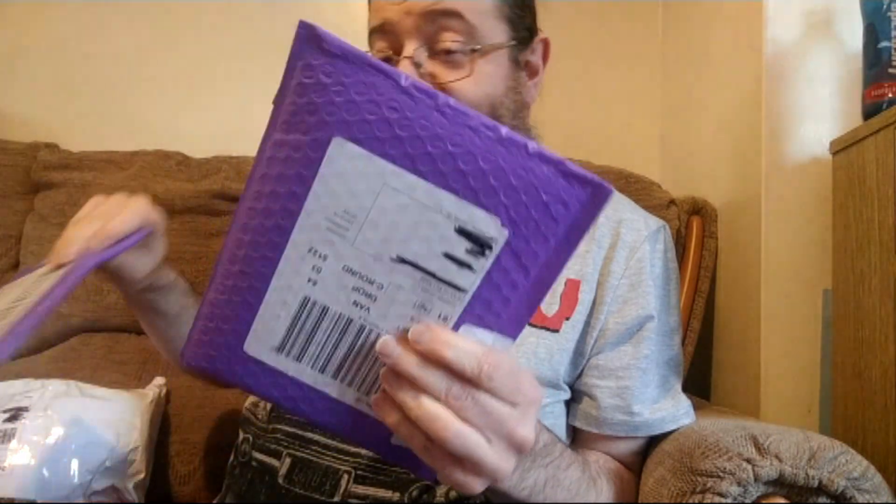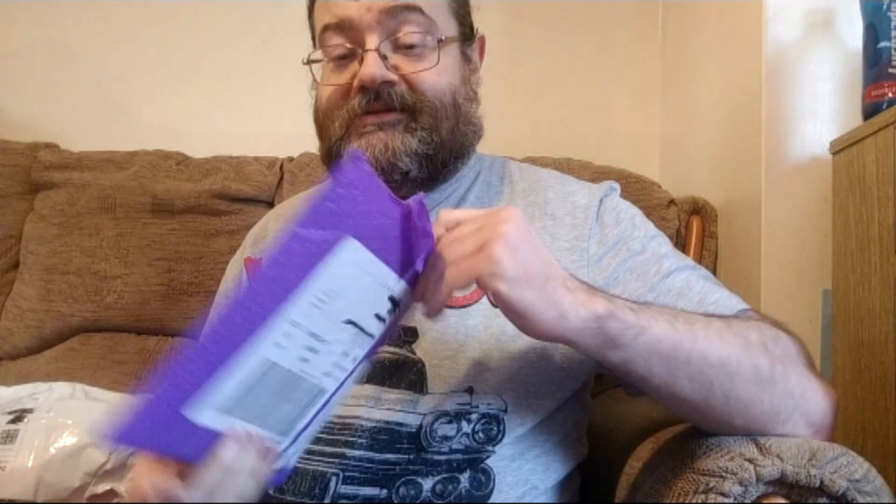Next, there's a couple of padded envelopes here. These come from America, from Limited Run Games. If you don't know who they are, they tend to produce all of the limited edition physical games for the PS4, PS Vita and Switch. I don't have a PS4 or a Switch, so as you can guess, this will be one of their Vita releases.